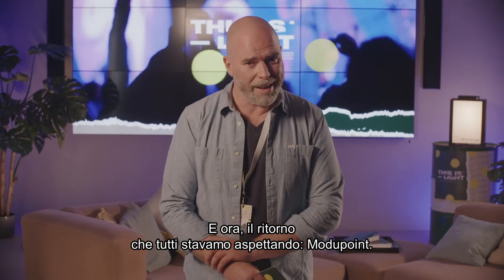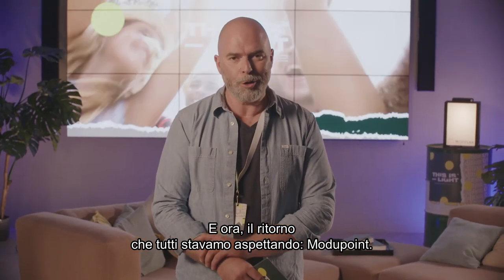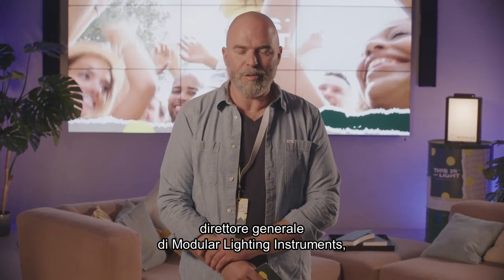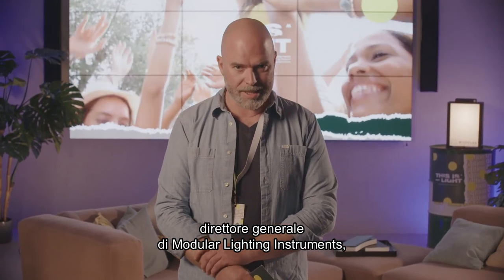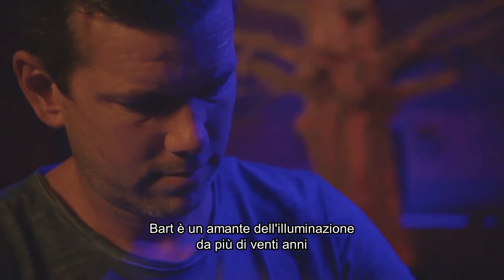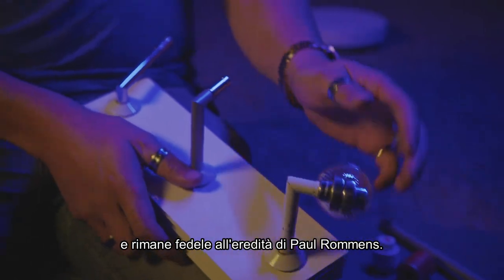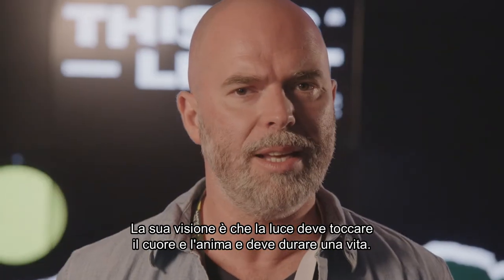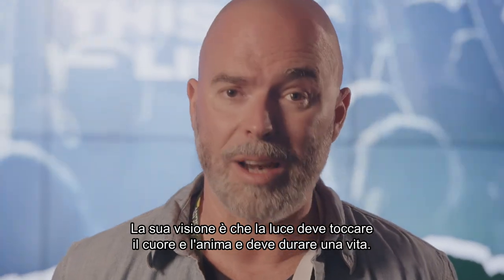And now the comeback we've all been waiting for — Modu Point. I'm happy to present you Bart Maes, General Manager of Modular Lighting Instruments, who will tell us more about Modu Point. Bart has been a lighting lover for more than 20 years, through the legacy of Paul Rommes. Bart's vision is that light should touch one's heart and soul, and last for a lifetime.